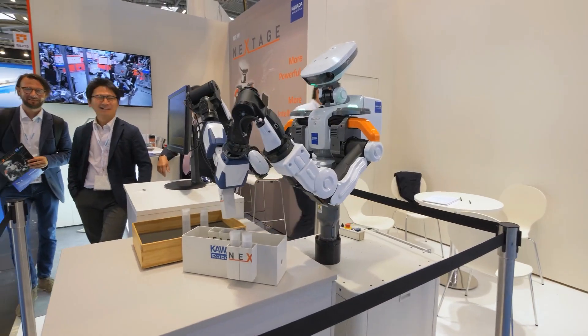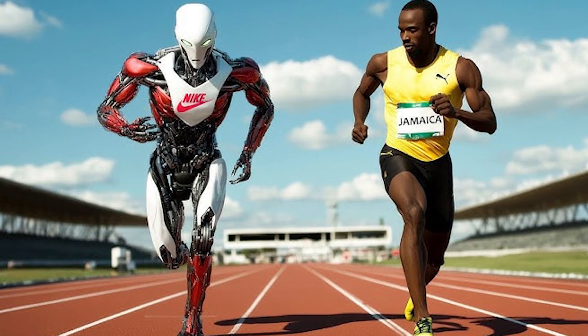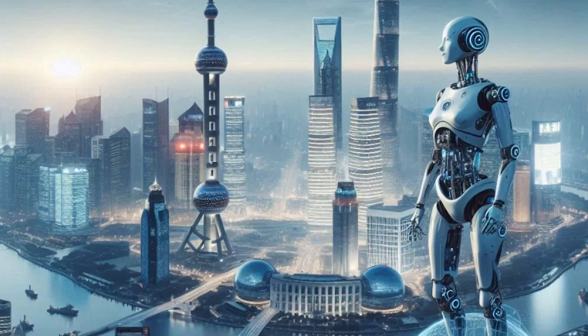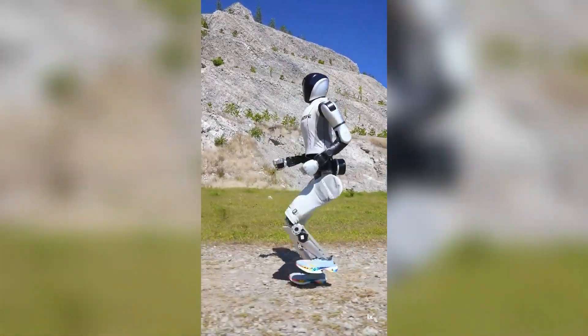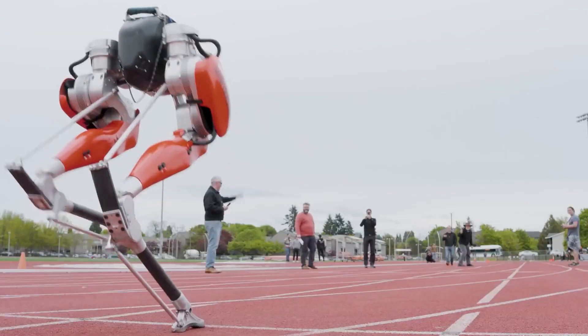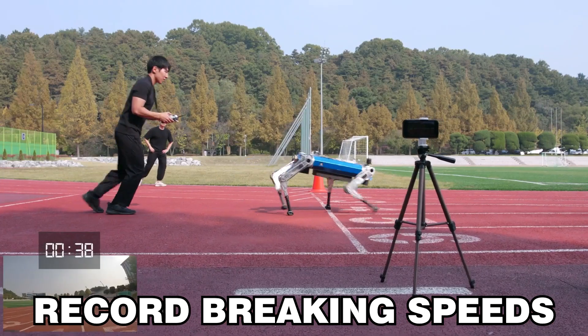China has made headlines with the introduction of its new humanoid robot, a groundbreaking machine that has shattered existing speed records for humanoid robots. This robot, developed by China's leading tech companies and universities, is designed to move with unmatched agility, dexterity, and speed, challenging what was thought possible in humanoid robotics. Here's a look at how this impressive machine achieves its record-breaking feats and what sets it apart from other humanoid robots.